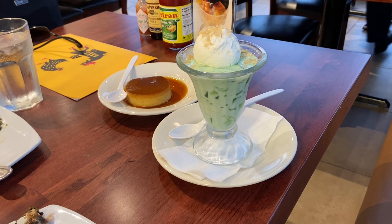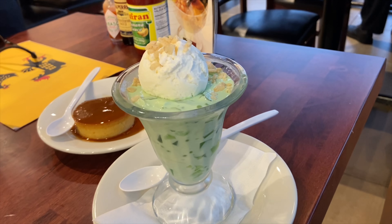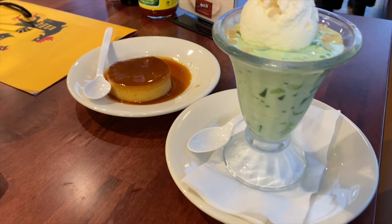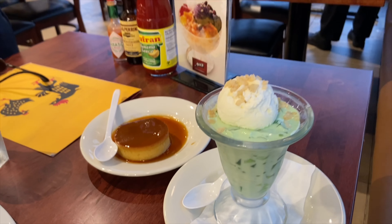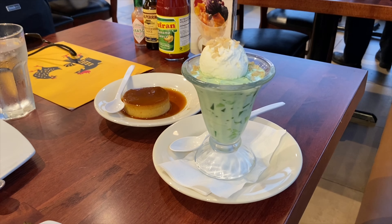And for the dessert, we have buko pandan with vanilla ice cream on top. And then we also have leche flan. Mmm, yummy! Only here at Max's restaurant, Chicago, Illinois.